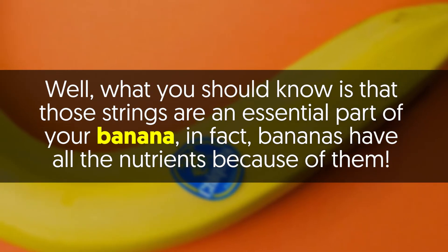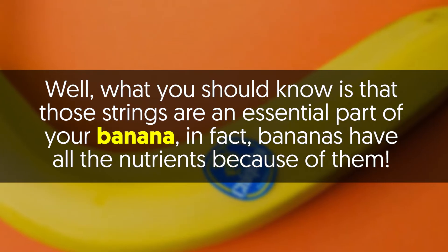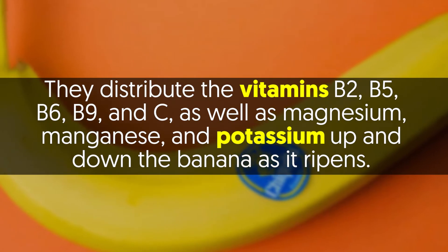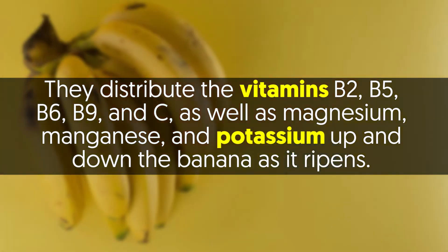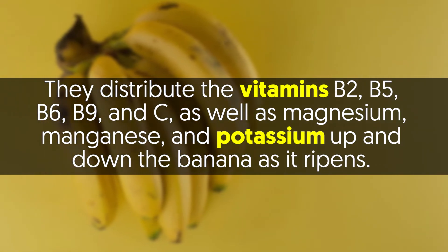What you should know is those strings are an essential part of your banana. In fact, bananas have all the nutrients because of them. They distribute the vitamins B2, B5, B6, B9, and C, as well as magnesium, manganese, and potassium up and down the banana as it ripens.